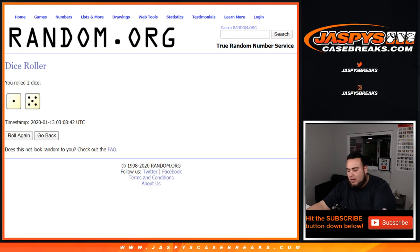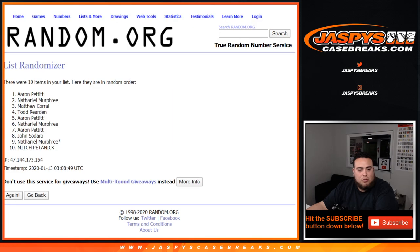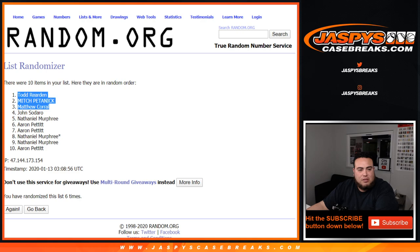Let's roll it — we got a one and a five, six times. Good luck. Six times, Todd down to Aaron.